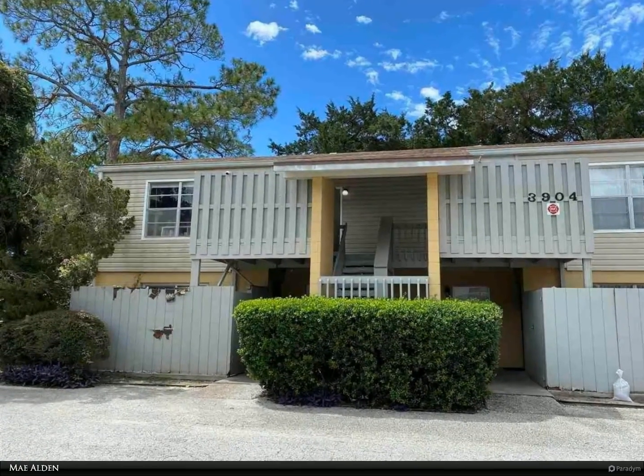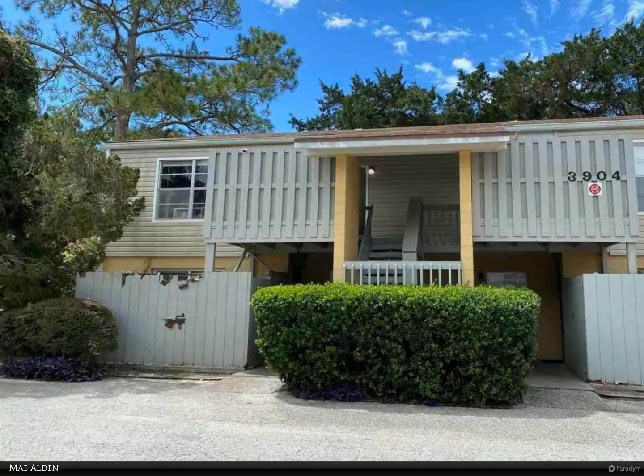This Berkshire Hathaway Home Services Florida Realty property video is presented by Mae Alden.